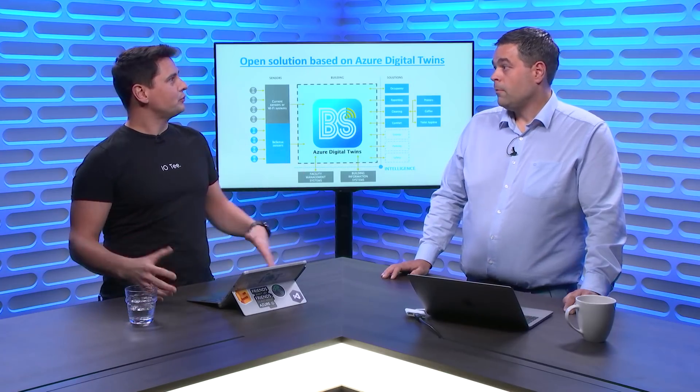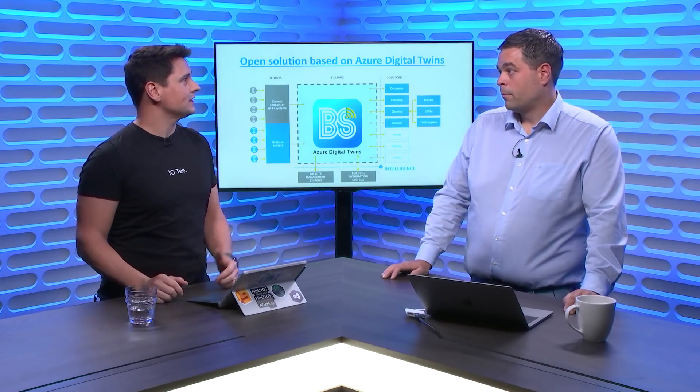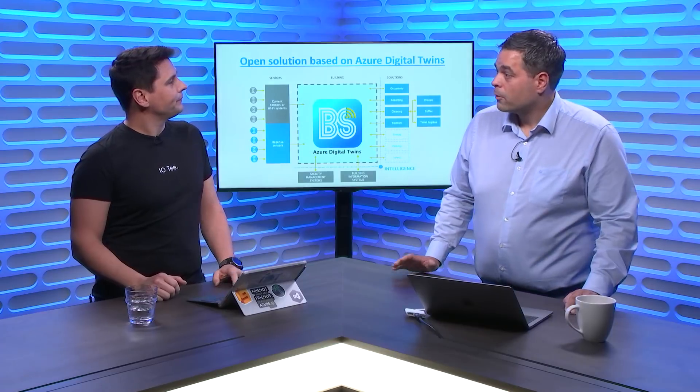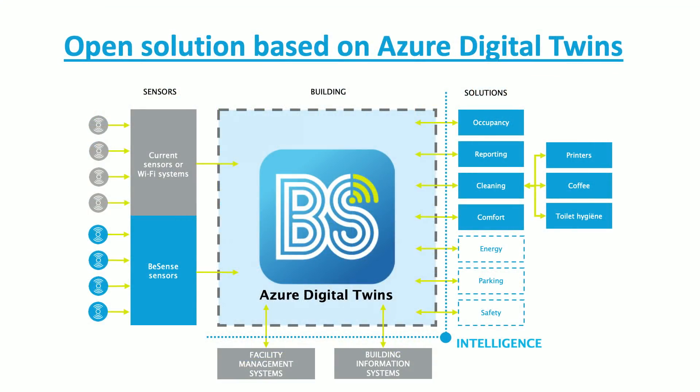You have a very neat solution powered by Azure Digital Twins. Azure Digital Twins is a new service allowing you to digitalize your work, create a digital model of things, of objects, of people, and have interaction between all of that. So can you tell us about bSense and how you came to develop it? Together with Heimans, a big construction company in the Netherlands, we developed a bSense smart building solution. The building itself is modeled in Azure Digital Twins, and based on all the data we collect with our own sensors or sensors already in the building, we collect data and take actions based on the data.